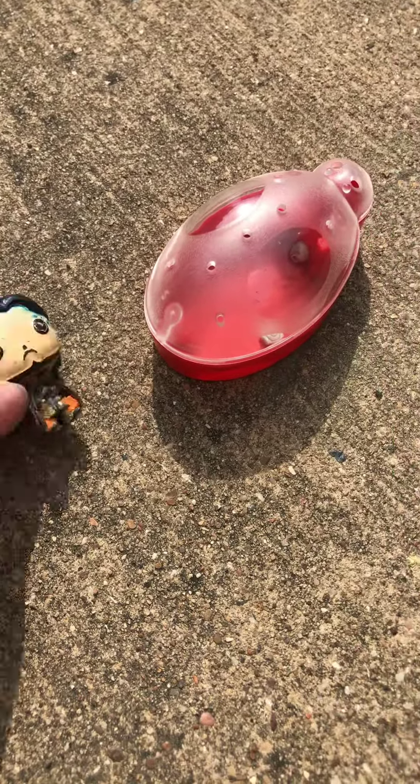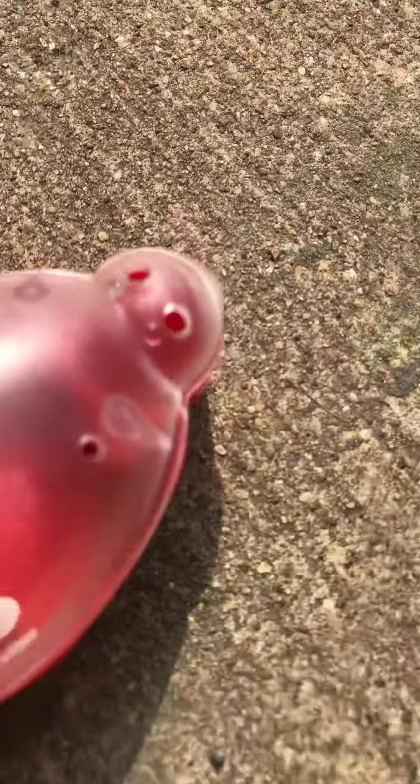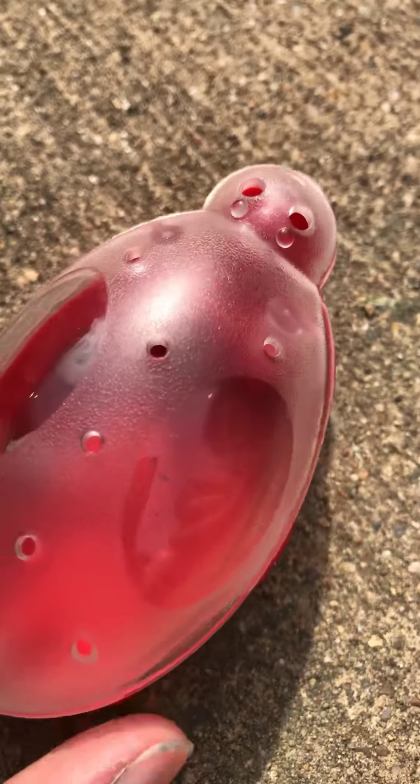I like this little bug catcher because if you catch a bug, there's some holes so it can't die. But I will probably release it after we look at it and stuff. I will release it since I don't want them to die in that little small space.